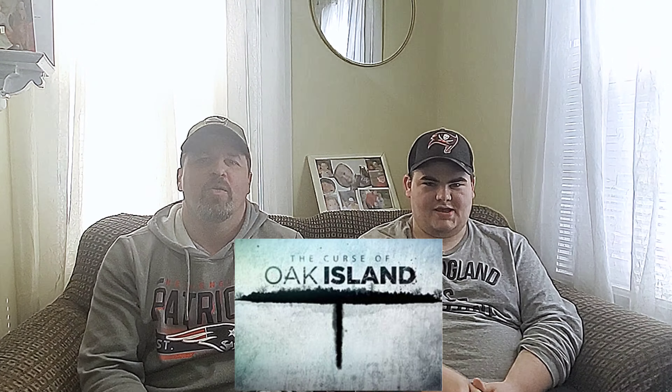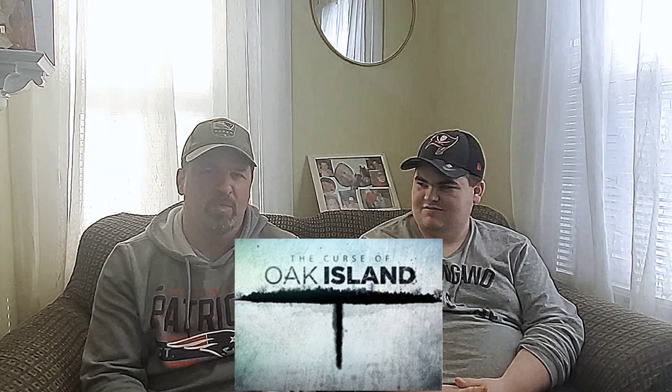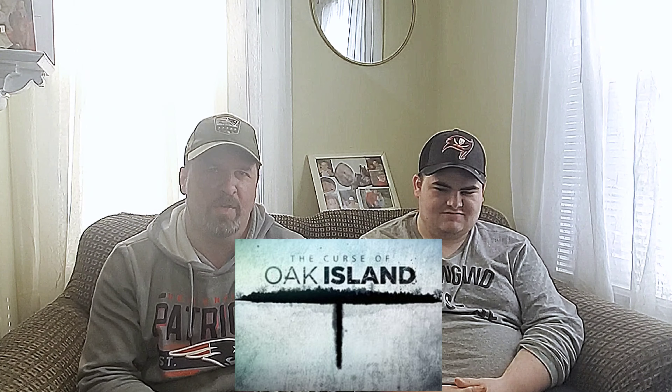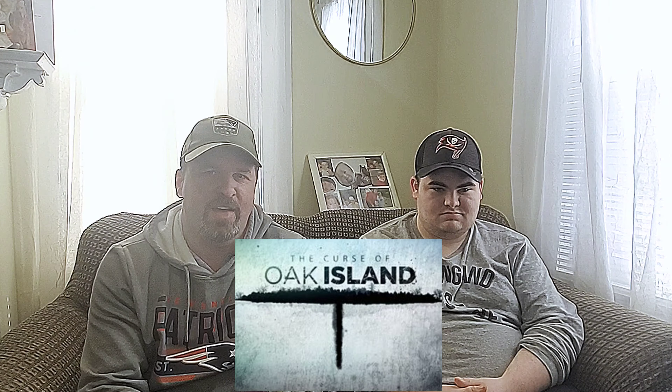Hey, what's going on everybody? Welcome back. We're back to do a quick review for the Curse of Oak Island Season 8, Episode 5. We've been a while since we watched, just kind of get away from it with everything that's been going on. We're a little bit busy, so anyway, we'll just do a quick review, Episode 5.